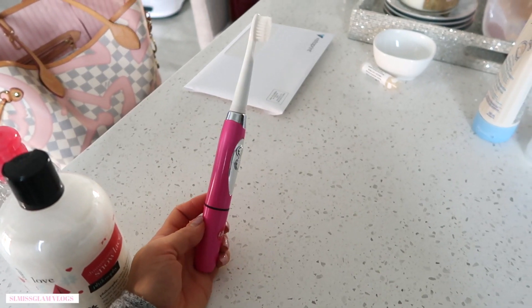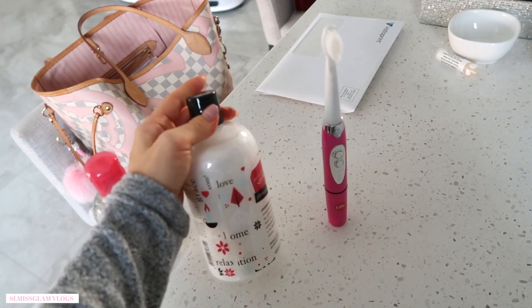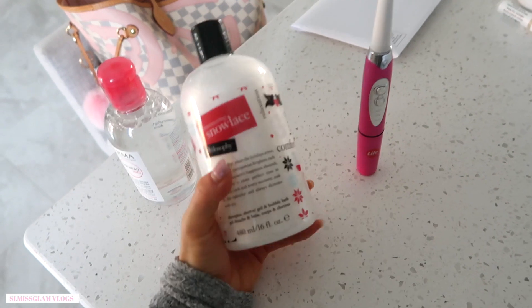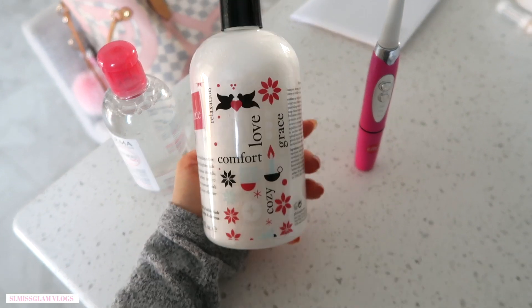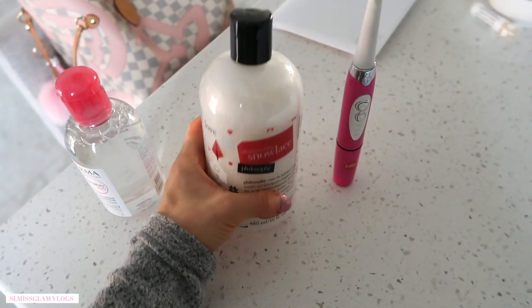The other things I went and got yesterday — I had to get a new toothbrush, just got a Sonic one. And this was really exciting because I love Philosophy. I used to use their face wash all the time — it's like a three in one. But I wanted to try this out; it's the Snow Lace and it smells so good. I smelled it in the store and it's got the Christmas theme on it, which is nice.